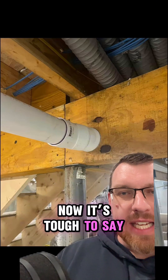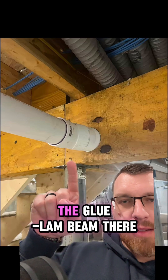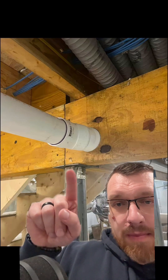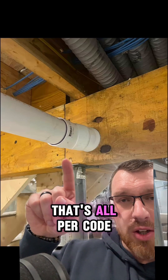It's tough to say exactly if this was allowed here. As you can see, there's a glulam beam — that's multiple plies, a three-ply — sitting on top of a post. You can see where they have staggered their joints; that's all per code.